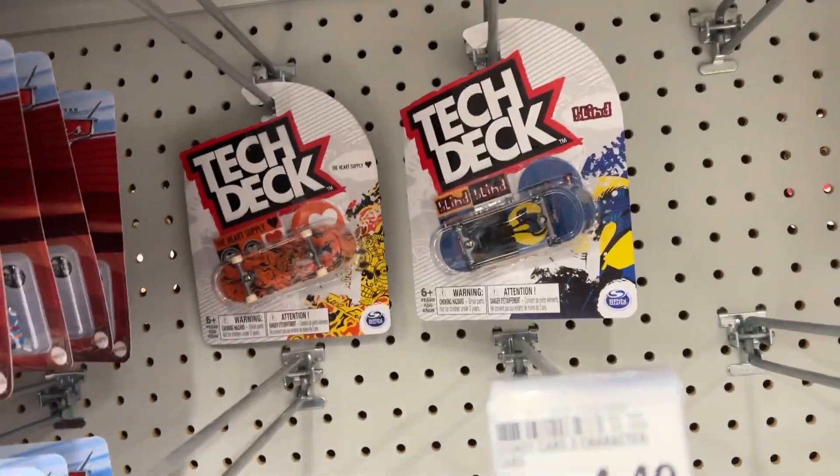All right, we are out hunting some Tech Decks today, hoping to find some of the new 2023 ones. We just got to Myer's, so let's go inside and see what they got. All right, nothing new.